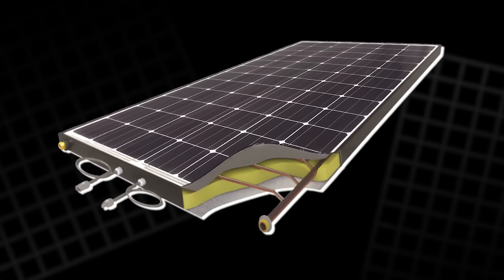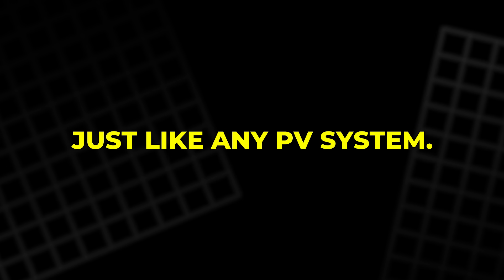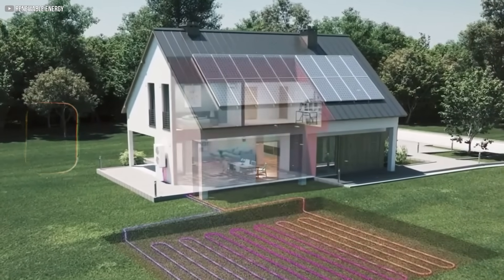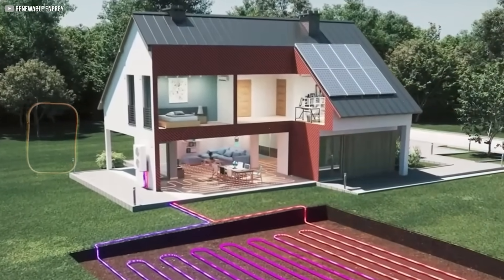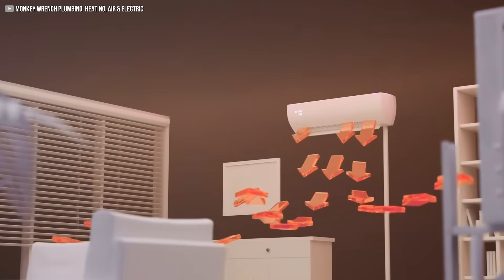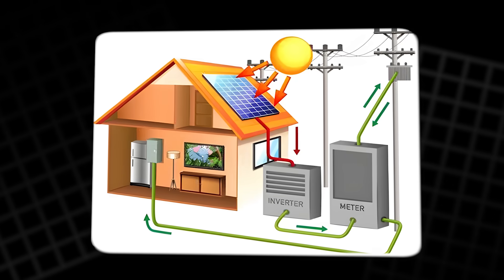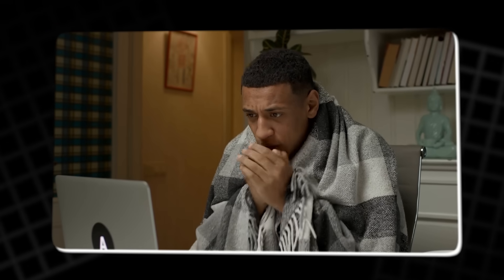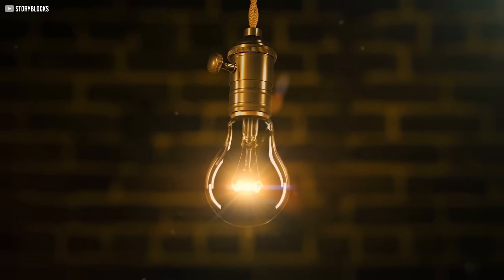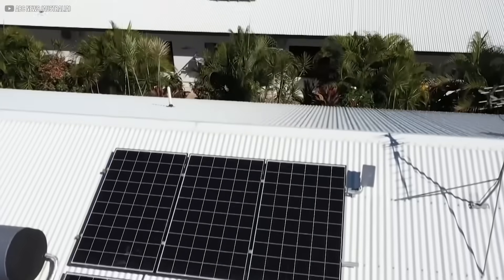Here's how it works. The top layer absorbs sunlight and converts it into electricity, just like any PV system. But instead of letting the excess heat build up and reduce performance, the panel has a hidden thermal layer that captures this heat. This captured thermal energy, along with warmth drawn from the surrounding air, is delivered to a connected heat pump inside the building. You get clean electricity and a constant source of low-temperature heat — and because the panel stays cooler, it actually produces up to 10% more electricity than a regular solar panel under the same conditions.